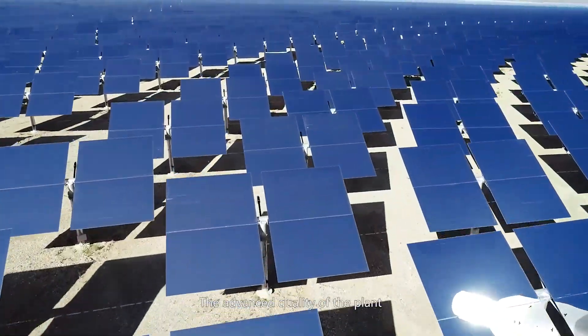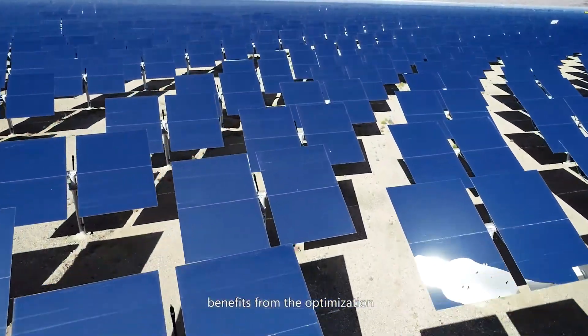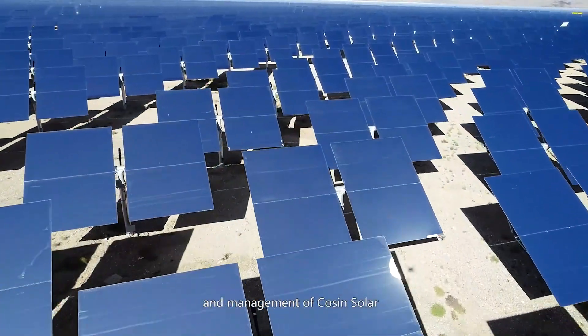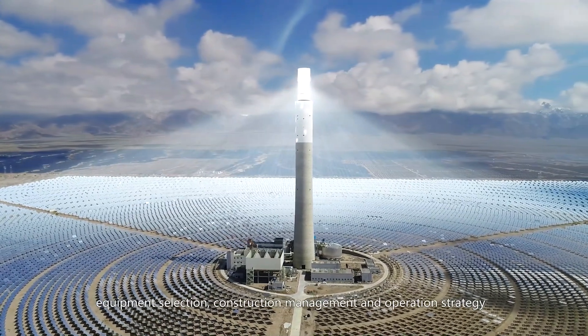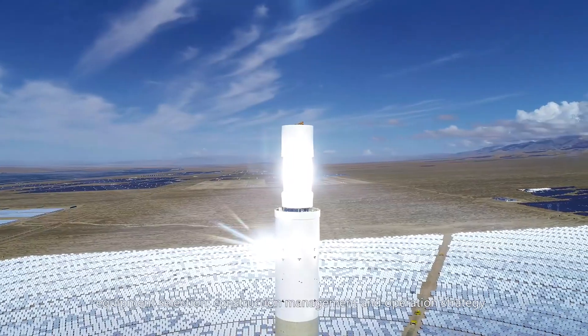The advanced quality of the plant benefits from the optimization and management by Cosine Solar across engineering optimization, equipment selection, construction management, and operation strategy.